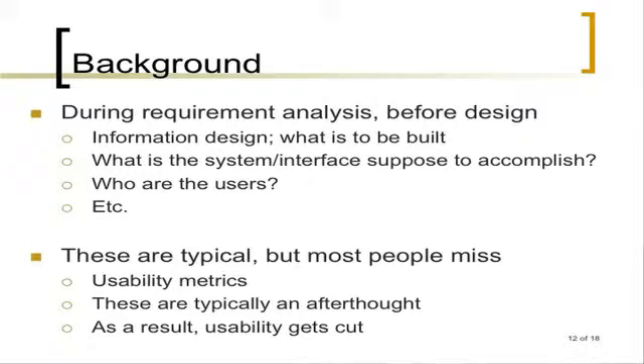What we find in requirement analysis conversations is that people miss the usability metrics. Again, it's usually an afterthought, and it gets cut because for production of building the software, they end up running over budget. And they say, 'We're over budget already,' and they cut usability.